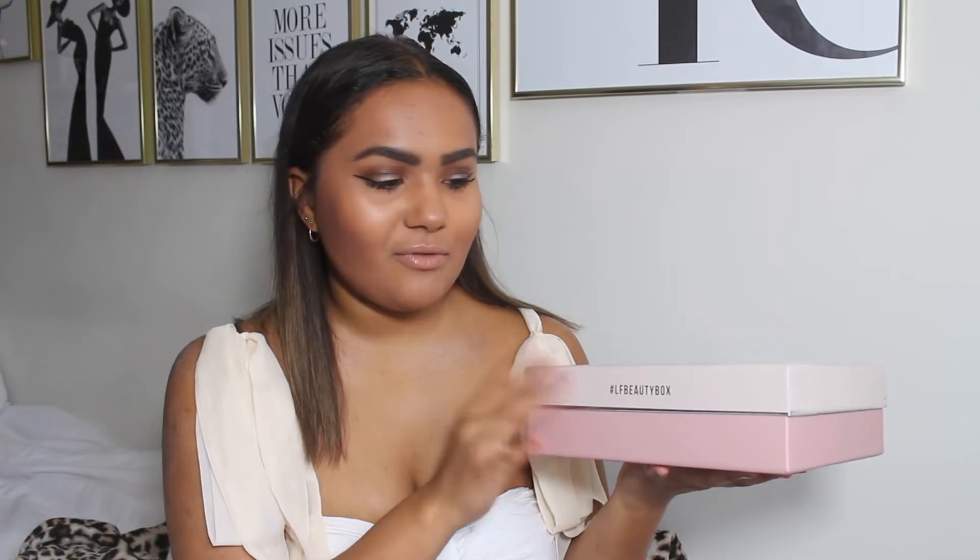Hello everybody and welcome back to my channel. It's been a little while — I'm back at university now. The Look Fantastic November beauty box has just launched, and I'm loving the colors I've chosen this month. It's sort of a pink contrast: a really light pinky nude and then a peachy pink, which is really nice and contrasting.